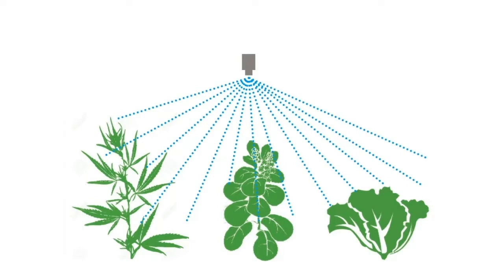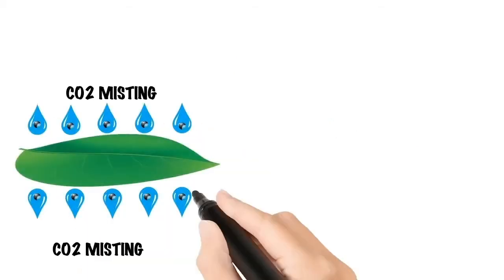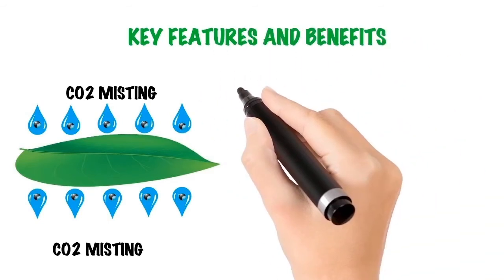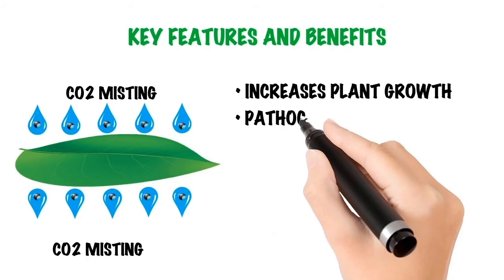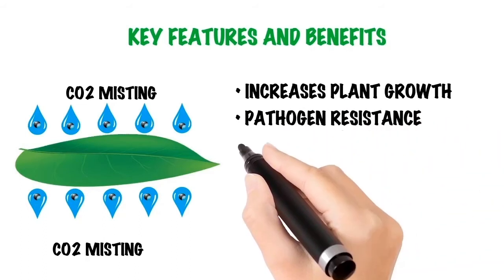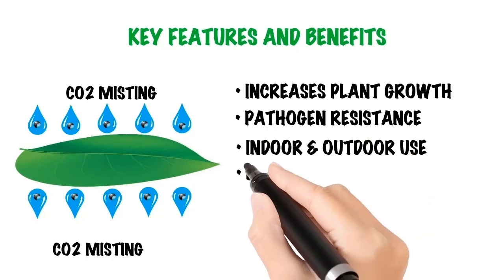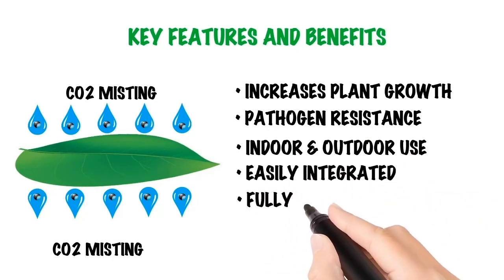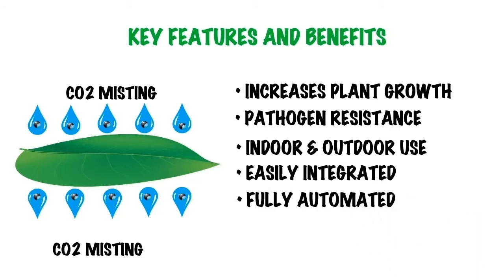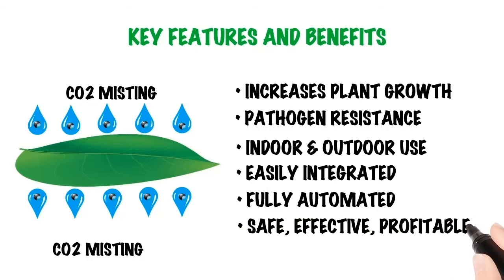More carbon in the plant results in more growth, faster. Features and benefits include significantly increased plant growth, plant resistance to pathogens and mildew, both indoor and outdoor delivery capability, easily integrated into any existing irrigation system, a fully automated system for ease of operation, and a safe, effective, and profitable method of applying CO2 to your plants.